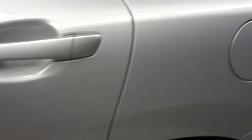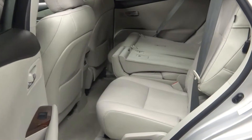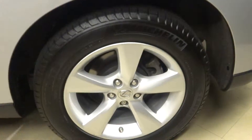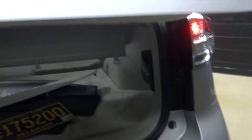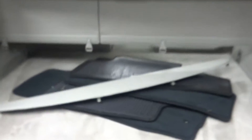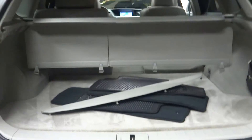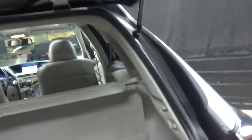There's a sunroof. Plenty of room in the back seat — the seats do fold down as you see. 5-spoke alloy wheels. Plenty of room in the cargo area. Power rear door.